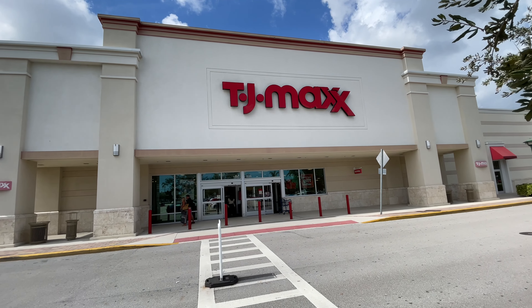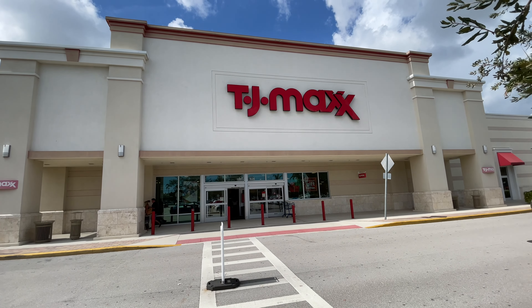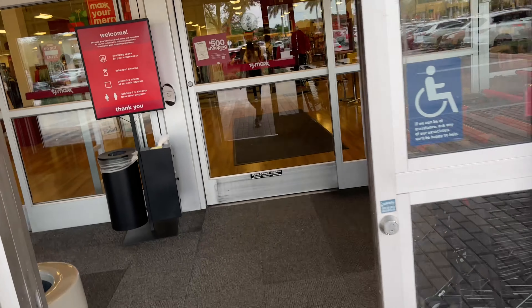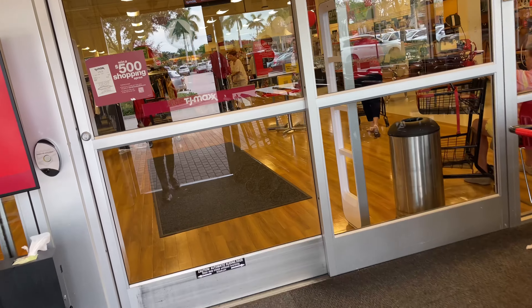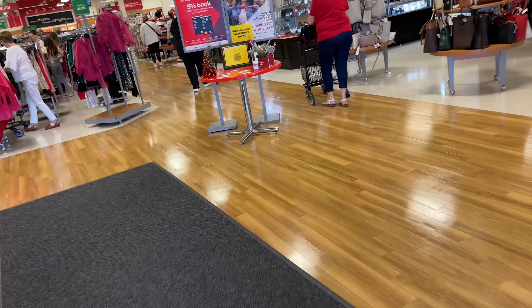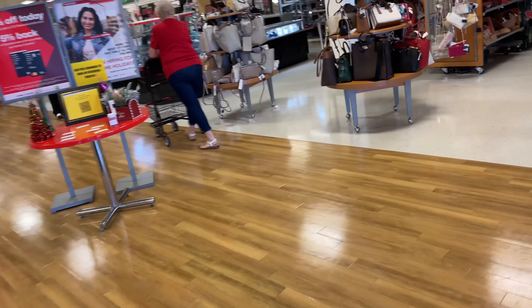Hi friends, hi shopping buddies! Today we are going to TJ Maxx. Come on in, let's go shopping and see what is new today — the day after Thanksgiving.